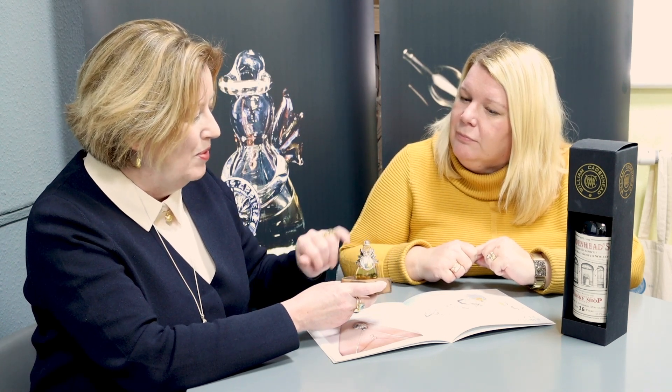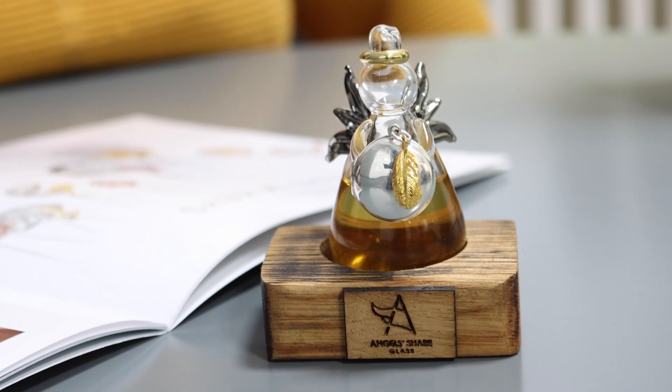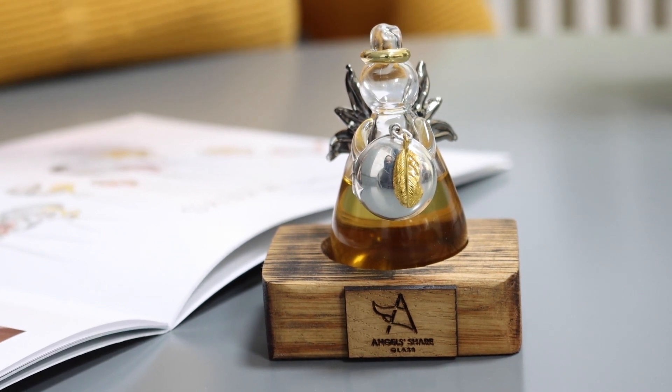We're really delighted to be collaborating with Angel Share Glass, and we've made a little locket for this special angel — it's a really collectible piece. With our limited edition angels, we select old and rare whisky that you either can no longer get or is extremely difficult to source. In this case, we have a Little Mill whisky, originally owned by Loch Lomond Distilleries, which is now no longer in production — what they call a lost distillery.